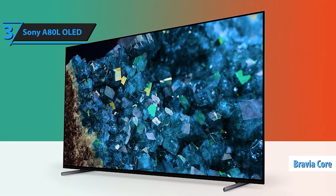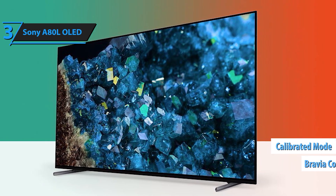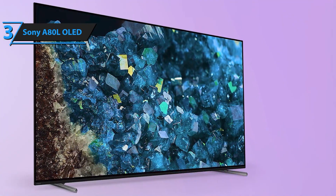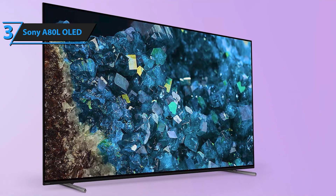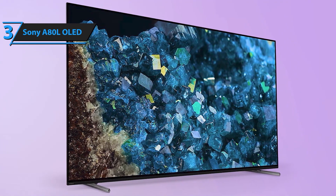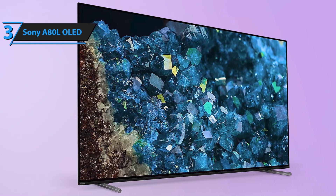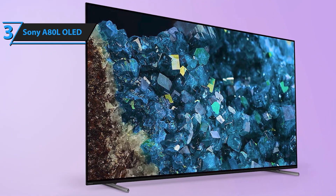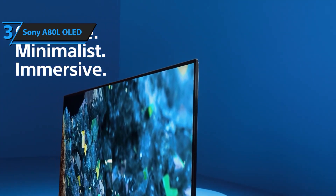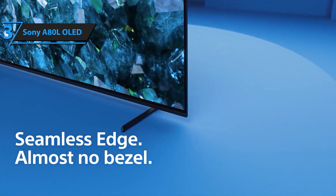Elevate your viewing experience with the Sony Bravia XR A80L Series 65-inch OLED TV, designed to deliver stunning picture quality and advanced features for an immersive entertainment experience. At the heart of this TV is Sony's Cognitive Processor XR, which replicates how we see the real world by delivering an OLED picture with wide dynamic contrast, detailed blacks, and natural colors.